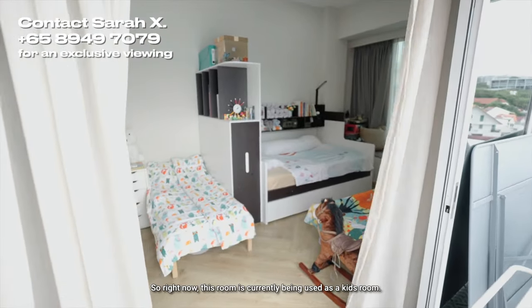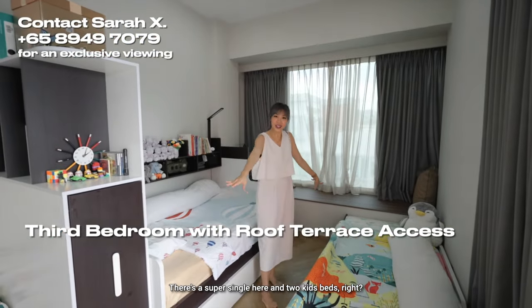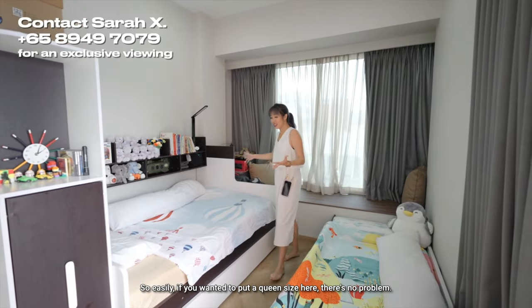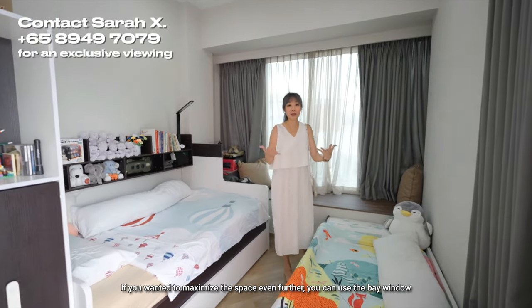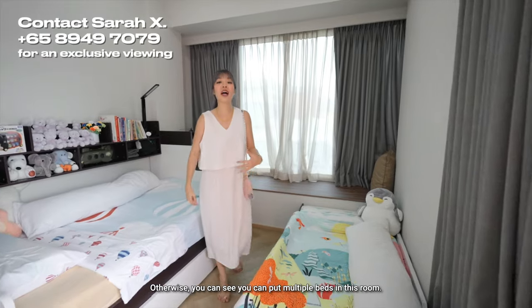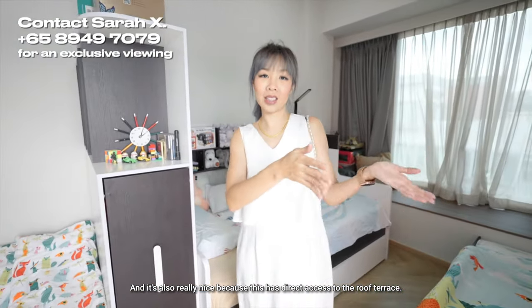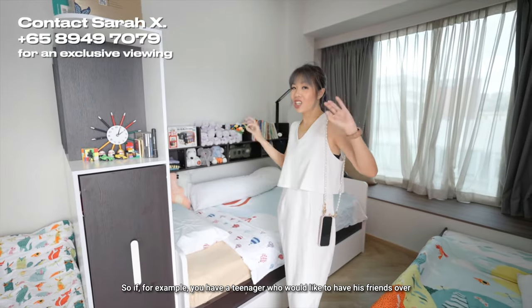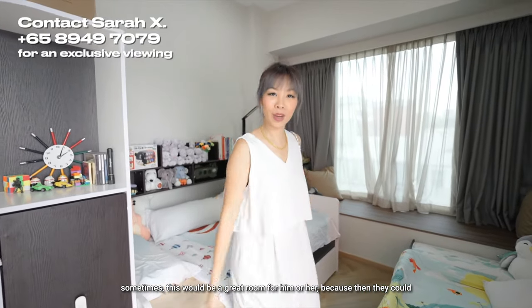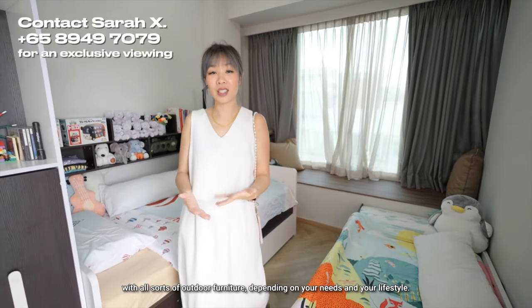The room right next to the roof terrace is currently used as a kids' room with three beds — a super single and two kids' beds. The owners use it to host their grandchildren. If you wanted to put a queen size here, no problem. You can maximize the space by using the bay window as a bed platform with storage below, configure a study area in front, and do so much with this room. It's also great because it has direct access to the roof terrace — perfect for a teenager who'd like to hang out there with friends and deck it with outdoor furniture.